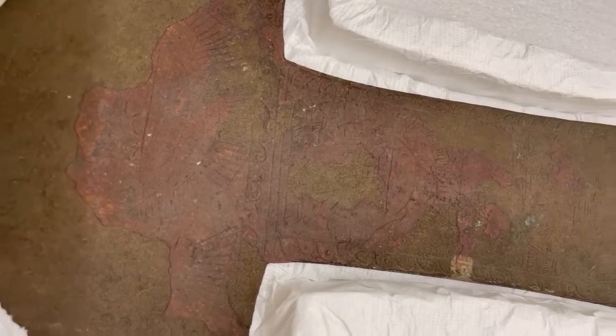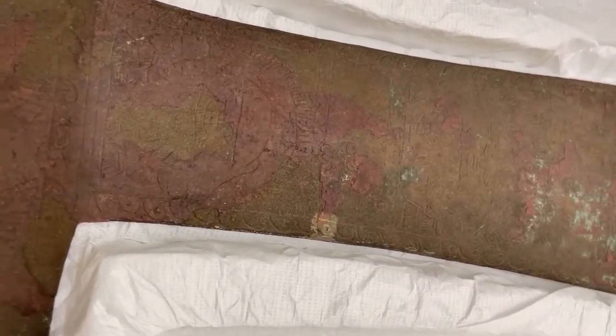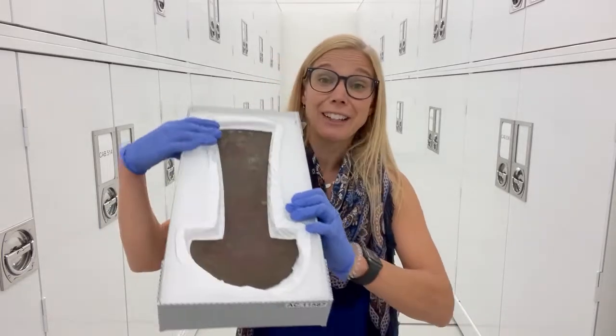Now these are ceremonial knives, but we do know that knives like this were used to actually decapitate people, used in different kinds of sacrifice ceremonies, and we see cut marks made from knives like this on bones. Now we don't know if this particular one was used for anything of the sort, but it is a really spectacular piece.